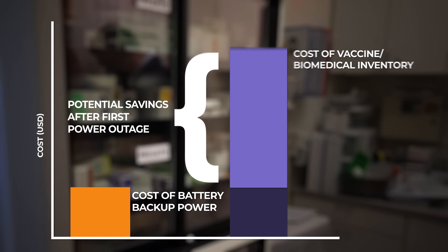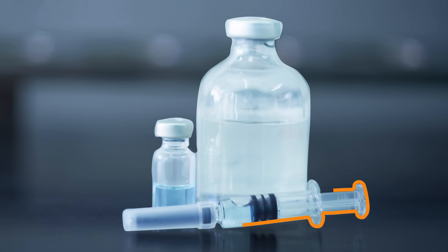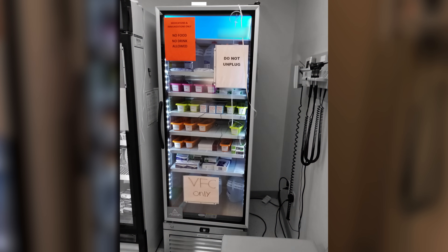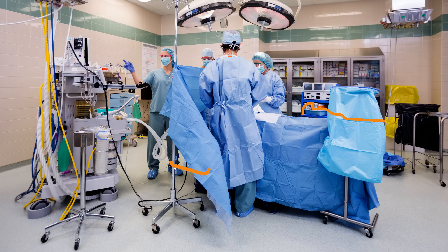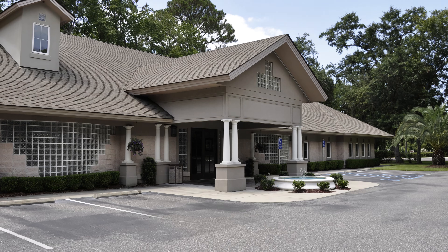Battery backup power can pay for itself in as little as one power outage. Seriously. Remember, the goal of battery backup power is not just to protect your appliances — its main role is to protect both patients and pharmaceutical inventory. For medical research labs, community health clinics, and other facilities, refrigerators and freezers can often hold tens of thousands of dollars of valuable inventory. At the same time, for office-based and ambulatory surgery centers, protecting patients, maintaining accreditation, and avoiding legal action is critical. Failure to do so can cost lots of money or even result in having to close a practice.